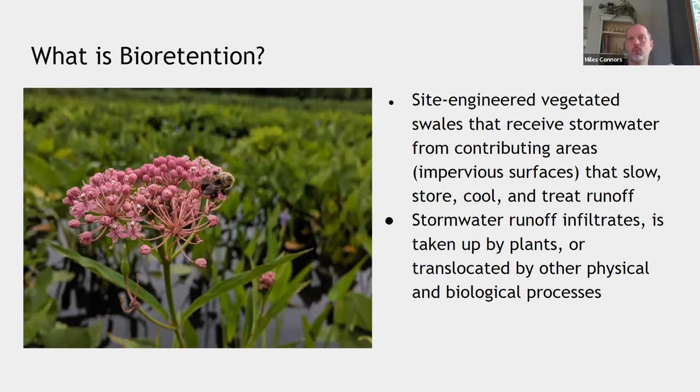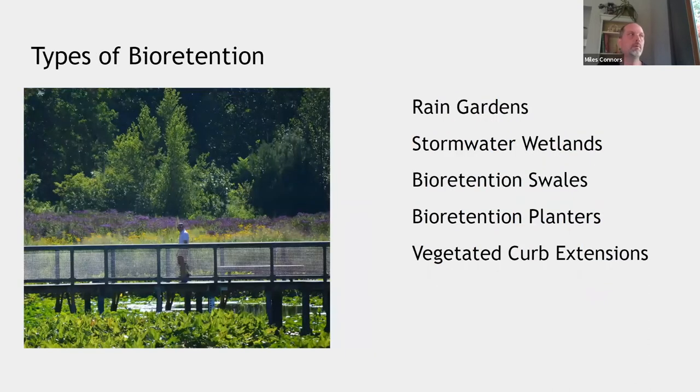Bioretention, within the umbrella of green infrastructure, refers to site-engineered vegetated swales that receive stormwater from contributing areas and impervious surfaces to slow, store, cool, and treat stormwater runoff. Stormwater infiltrates in these areas and is often taken up by plants or processed through physical and biological mechanisms. The types of bioretention I'll focus on today include residential rain gardens, stormwater wetlands, bioretention swales, planters, and vegetated curb extensions.